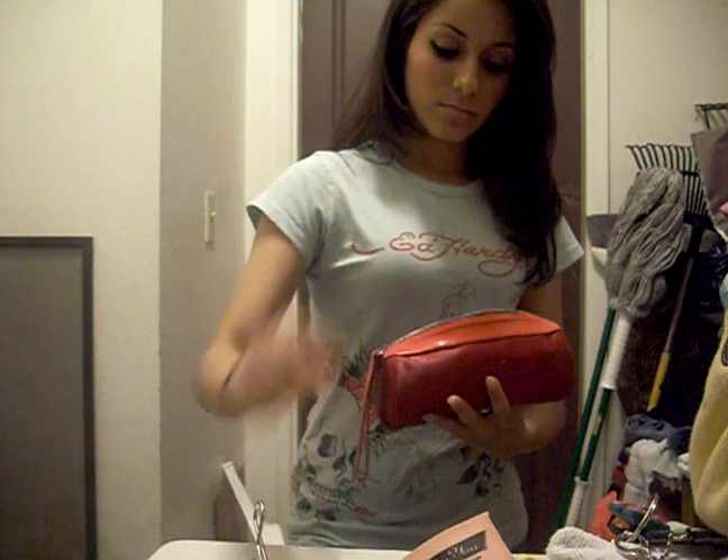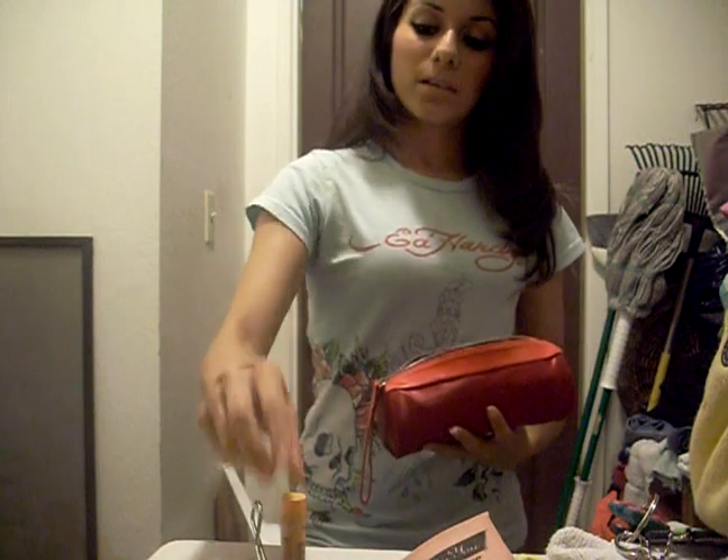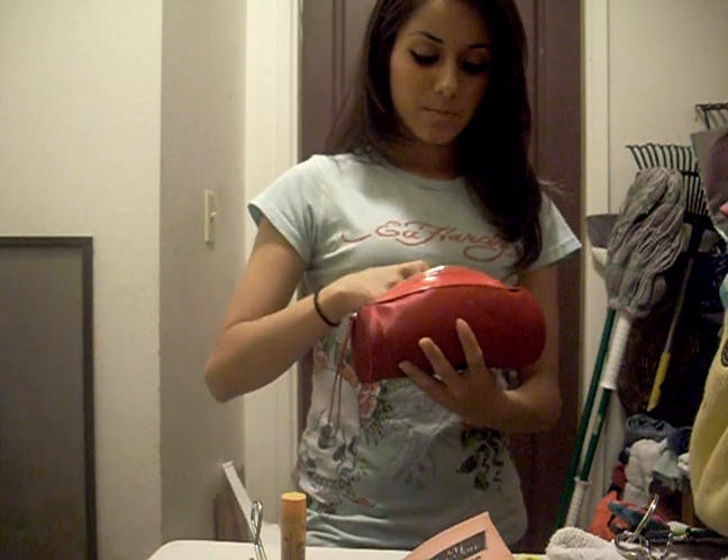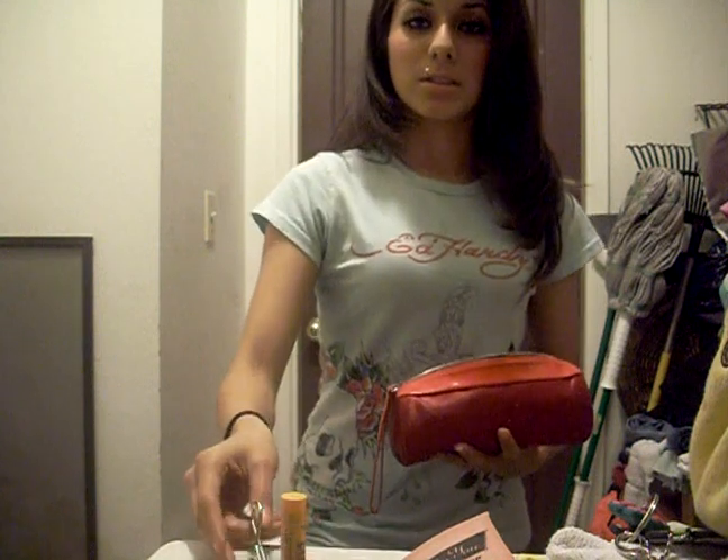And I got my eyelash curlers. And Burt's Bees Lip Balm — it's great, by the way. And then I also have this Lip Tint by C.O. Bigelow, and it smells and tastes really good. It's like minty.